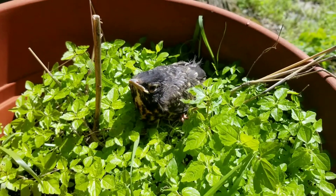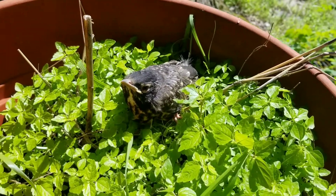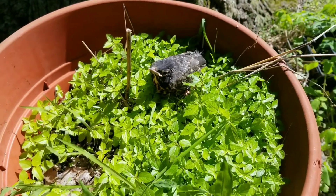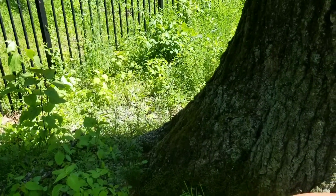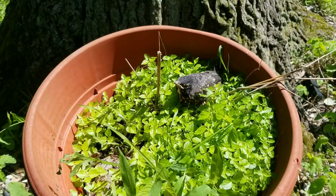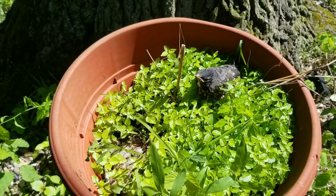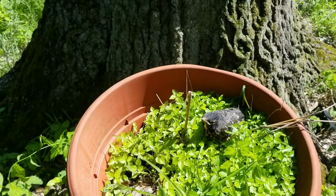If his parents don't decide to feed him, then I think I might have to do some of that myself. When I had to retrieve him though, his parents were not happy with me. But at least that shows they can still hear him. So maybe if he cries out for food, they'll answer the call. That's why I made sure he was still under the oak tree.